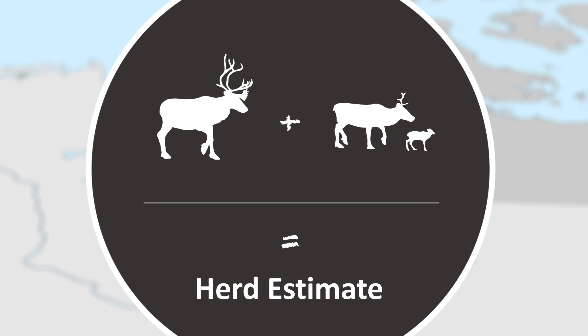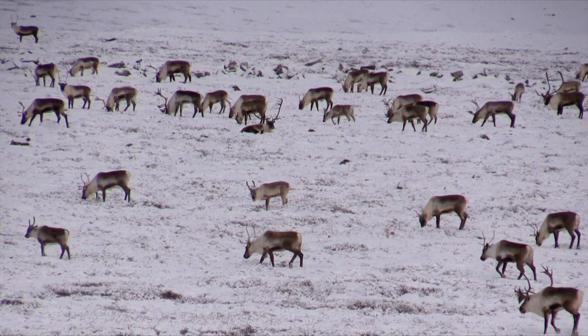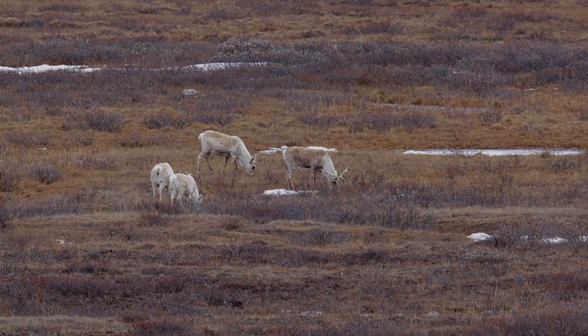We use this survey to calculate population estimates for our barren ground caribou herds every few years. But it is not the only way we can tell how caribou are doing.